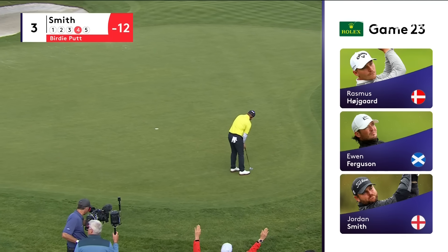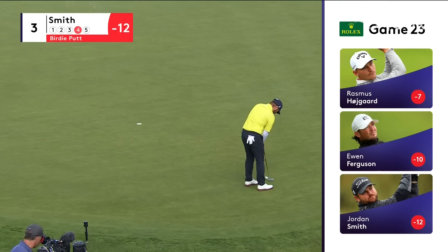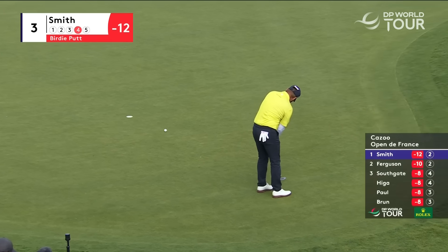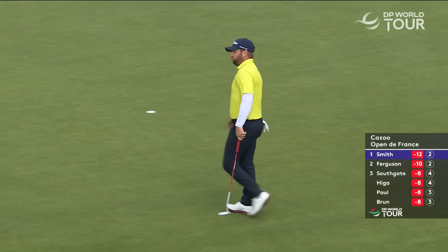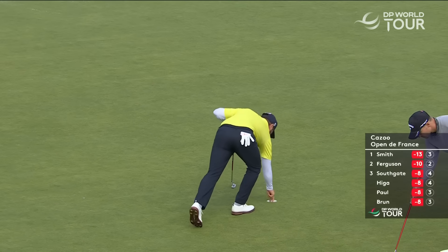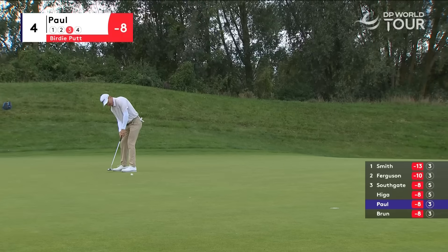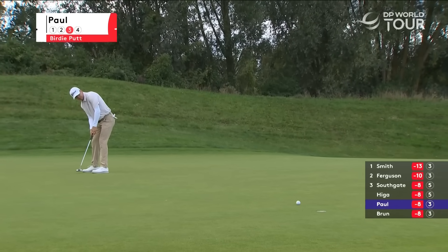Good afternoon, everyone. Smith was unlucky over the green, had a terrible line, kind of fluffed a little bit to this position. Should have a little left to right movement to it. Yeah, we'd be pleased to see that one climb the bottom of the cup. It's the easiest hole on the course, and it pulls birdie putt on its way at four.